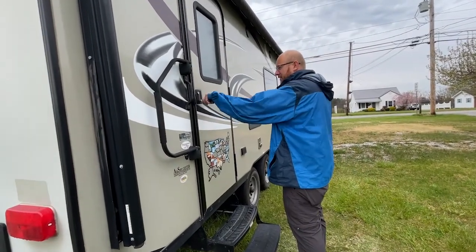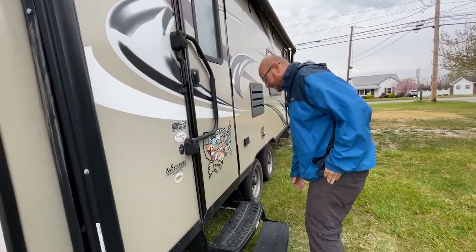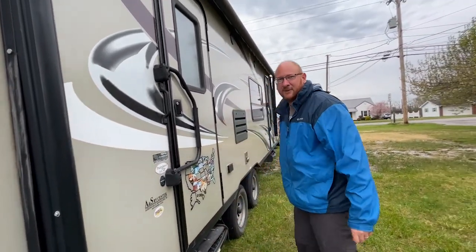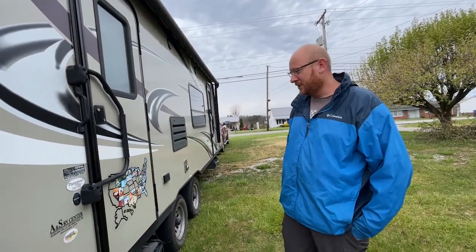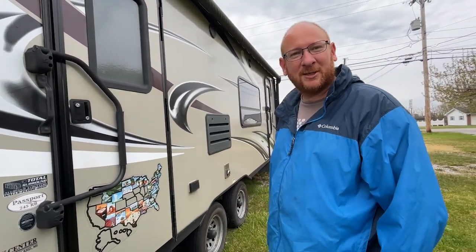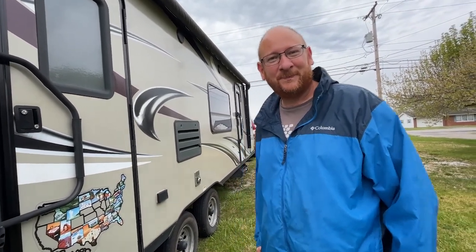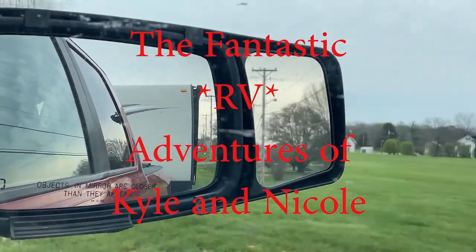We're done with our time in Kentucky, making the drive home to Michigan — not as crazy as the drive from Arkansas. This one's only 525 miles. After that we don't really know what we're going to do. We still have a lot of states we need to fill in and a lot of places to go, just not sure when we're going to get there yet. Thanks for watching everybody — look forward to our next video!